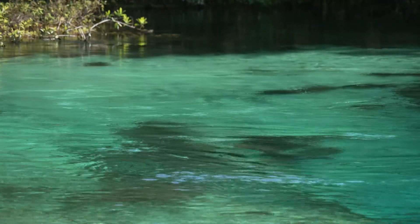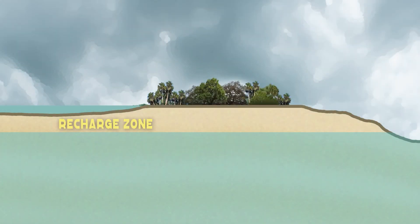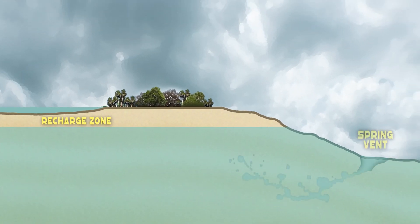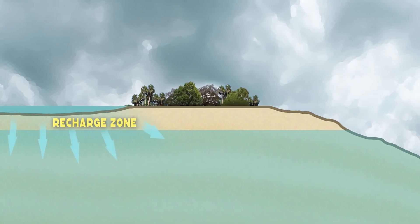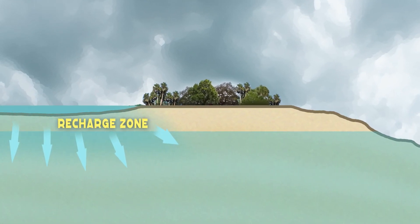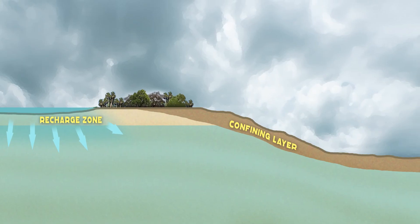Here's how it works. First, you need an aquifer. The topography must be higher in elevation at the recharge zone than it is at the spring vent. The recharge zone is the permeable area where surface water is allowed to percolate down into the aquifer below. Next, you need a confining layer — a layer of sediment, clay, or rock that has little to no permeability. This layer effectively seals off the aquifer, allowing water pressure to build.